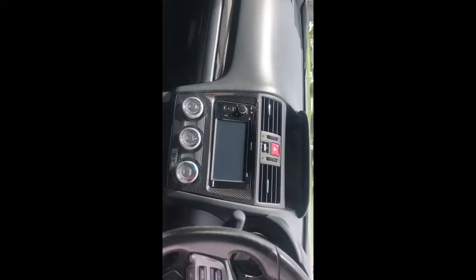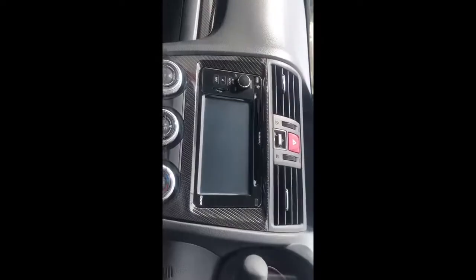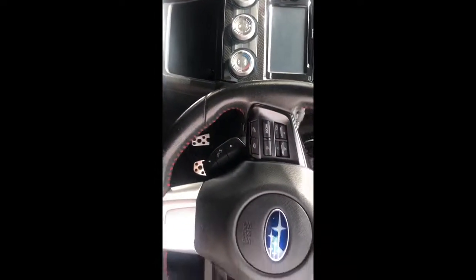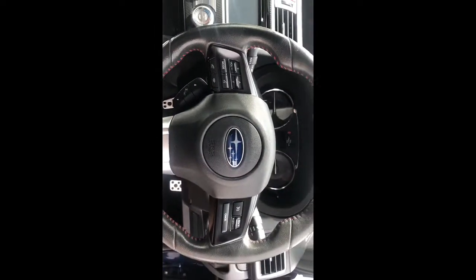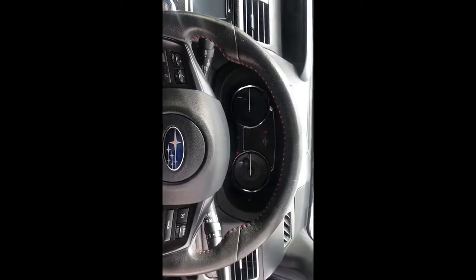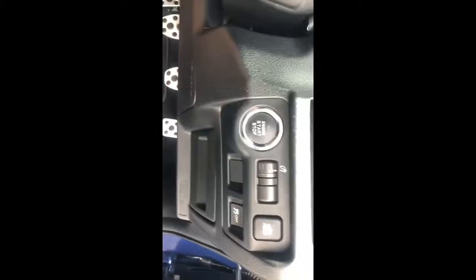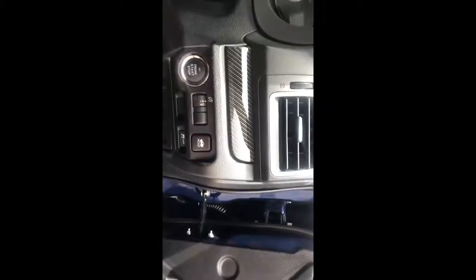Just taking a look at the rest of the interior now — everything's nice and tidy and clean. You've got the large screen in the centre there, the climate control, six speed gearbox. You've got the alloy pedals down there and push button start. We'll move around to the front of the car and take a look at the engine bay as well.